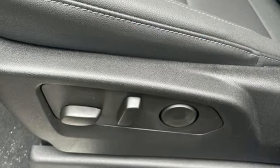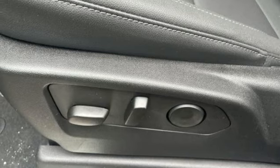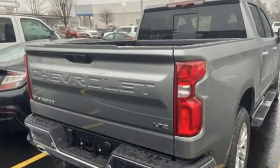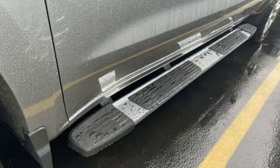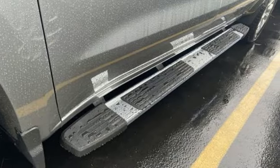Heated steering wheel, memory exterior door mirror settings, AM-FM satellite radio, trailer brake controller, four-wheel drive, and front heated and ventilated leather bucket seats.